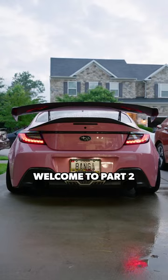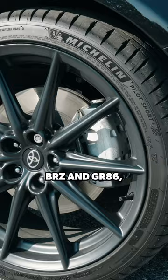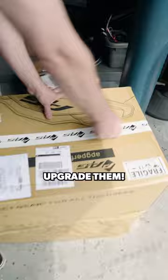We got big brakes for the BRZ. Welcome to Part 2 of my BRZ upgrade series. Unfortunately with the second gen BRZ and GR86, they took away the Brembos and it was just throwing me off how stock the brakes look. So let's upgrade them.